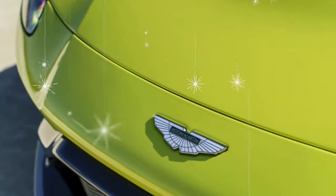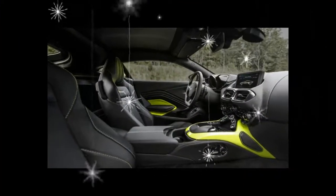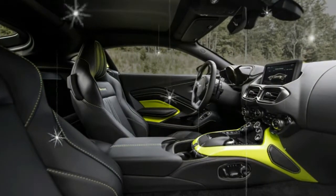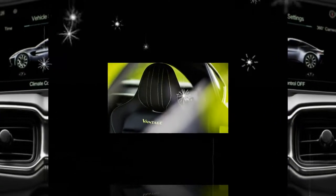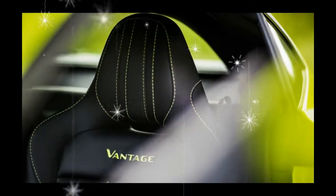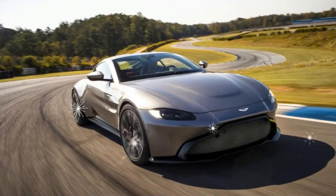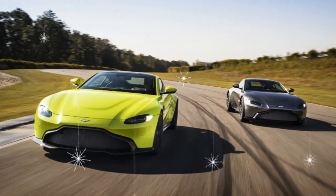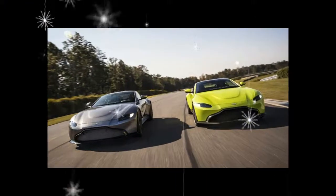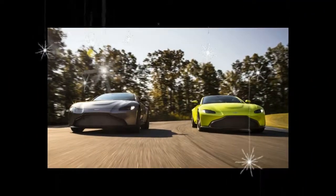It has ideal 50-50 front-rear weight balance and uses no active aerodynamic aids — just its sharp sculpting and undercarriage effects to keep itself planted. We volunteer to find out just how ideal and how planted when given an opportunity to get behind the wheel ahead of the first US deliveries in June. Aston tells us to expect 0-60 times of around 3.6 seconds, a top speed of around 195 mph, and a price of less than $150,000.